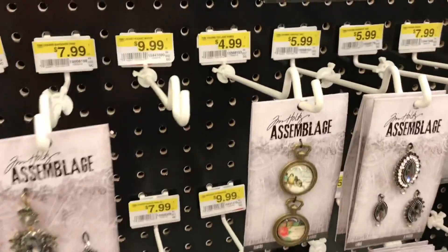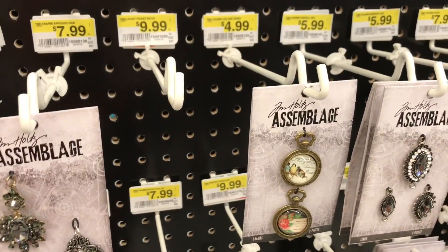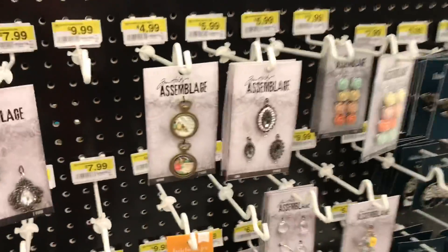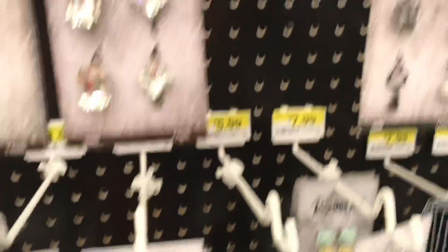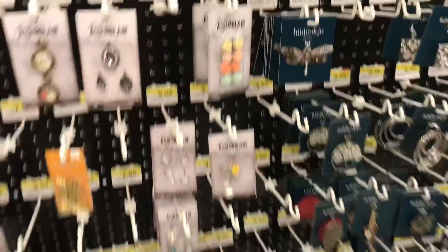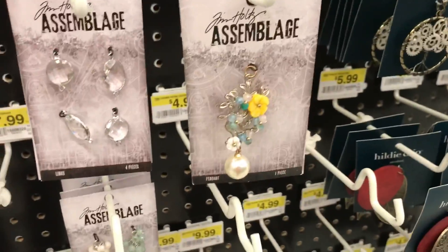This brand is really awesome — it's Tim Holtz, his assemblage line. There are just some really pretty pieces. It is a little bit more expensive, but really pretty. Just kind of different and really pretty.